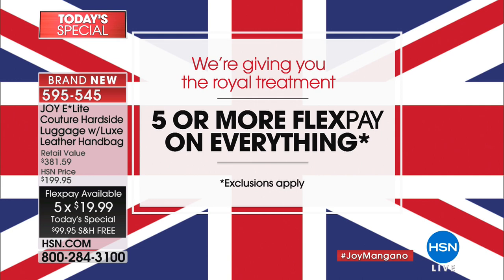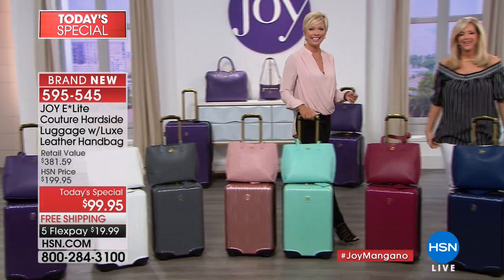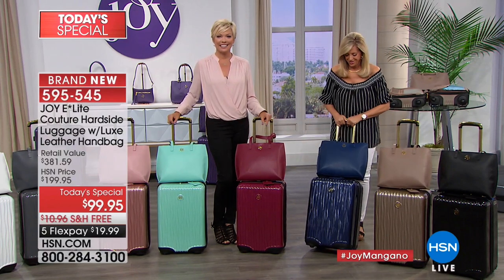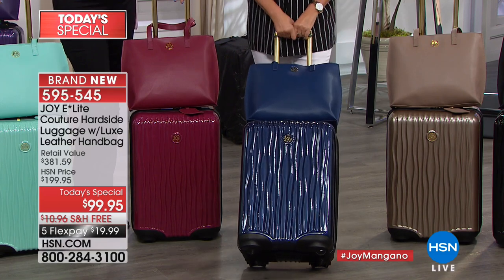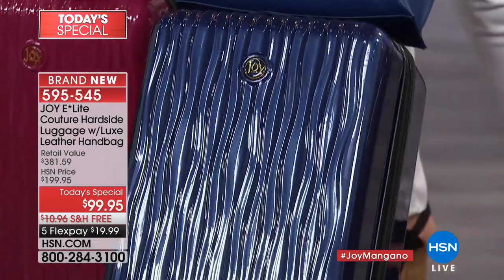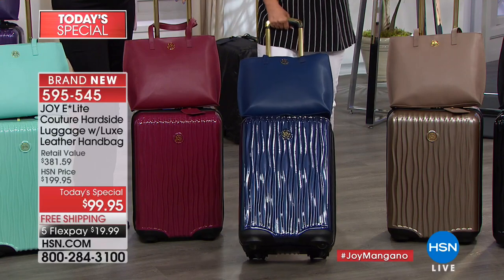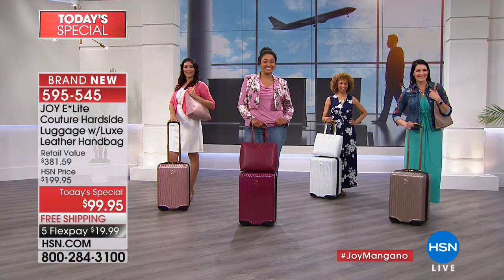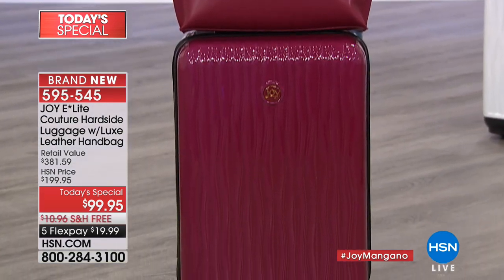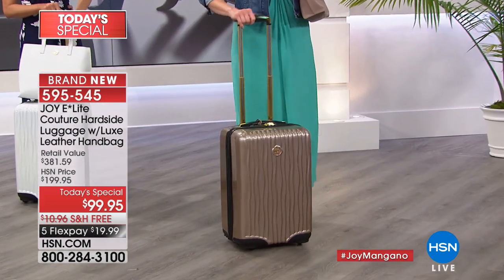Carol is joining us from Pennsylvania — she got the terrific navy color. She says she thought it would be very versatile, and that the handbag is beautiful — it goes with everything. She says it's hard to find a beautiful leather navy handbag. Joy agrees: the navy leather handbag goes with everything, and it's what grabbed Carol — she knew she could use that navy bag all the time.